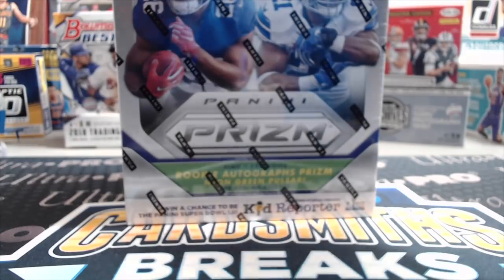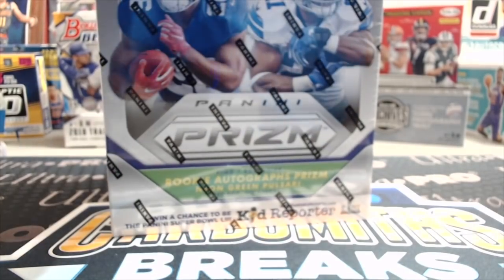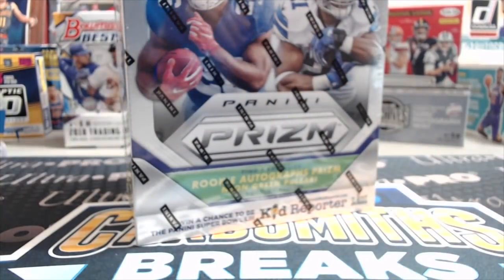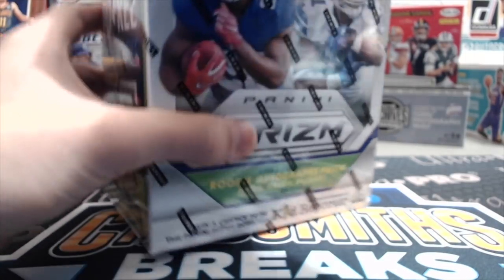They run about $37 there. I think you can pick them up between $35 and $40. You get the green pulsars in these, and then one of them is supposed to be autographed. We have gotten points out of these before, which we're hoping this box does not have, but they're very nice looking parallels.